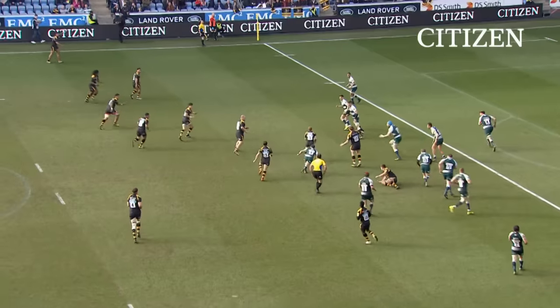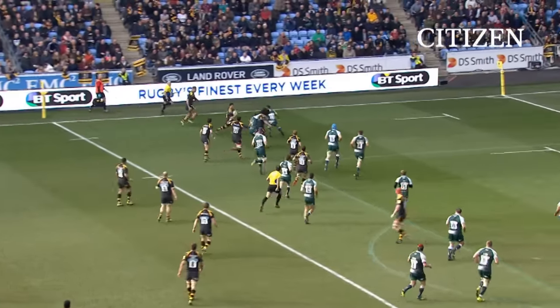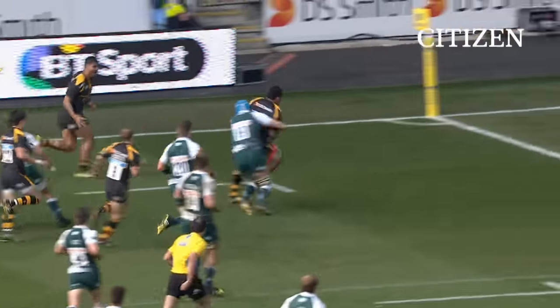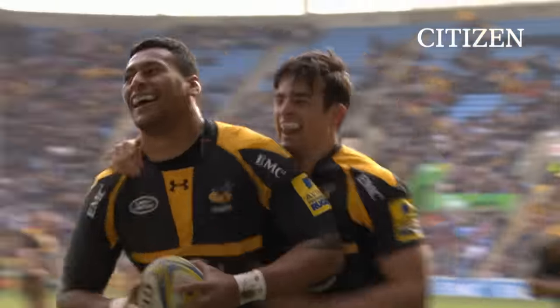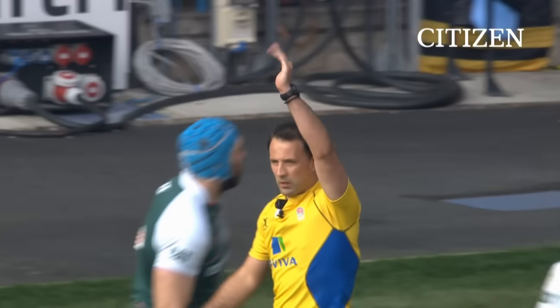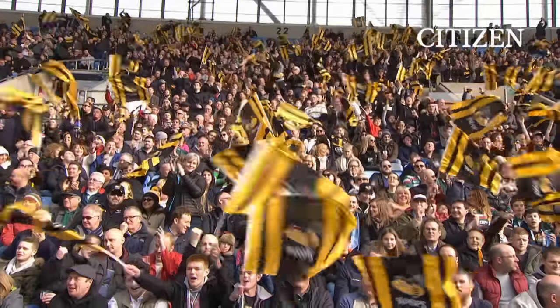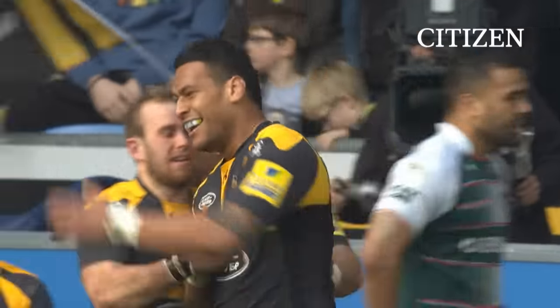Jones driving it up towards the 22. Robson — there's a whole flag of black and gold shirts to the left, one of them with Smith back to Hughes. Oh, that is a gem! That is a gem on an afternoon when Wasps have been restocking their jewellery box.